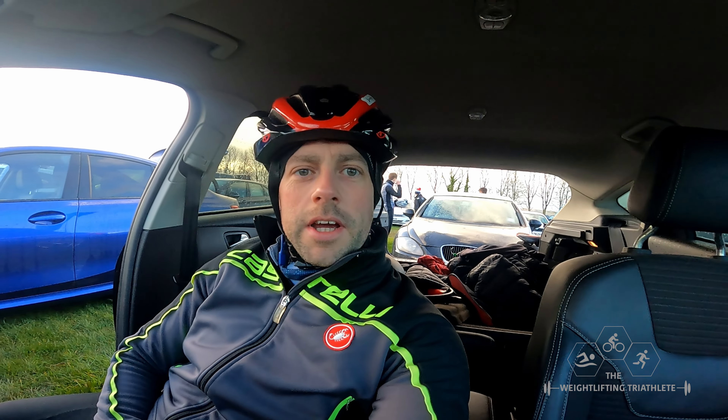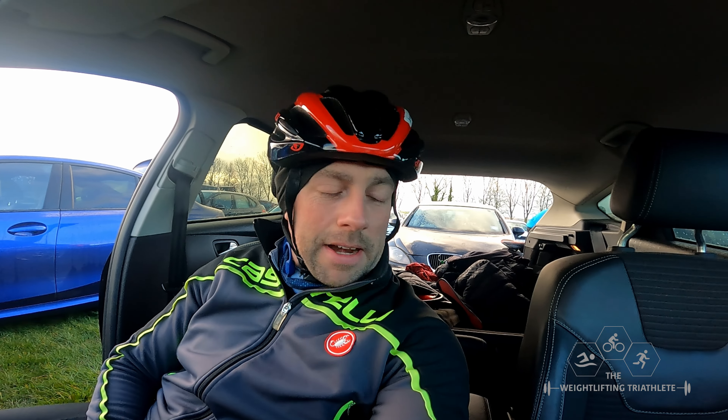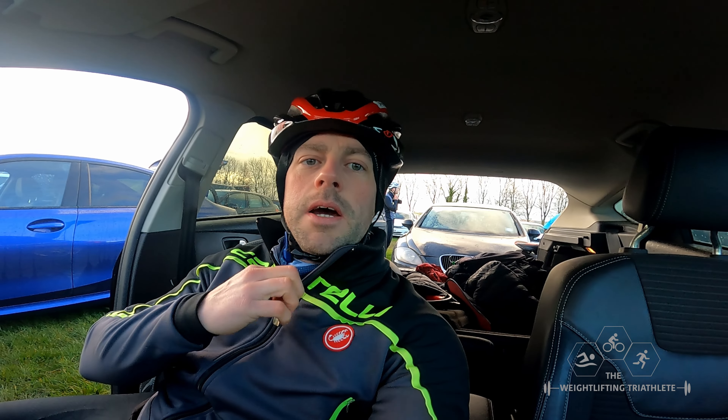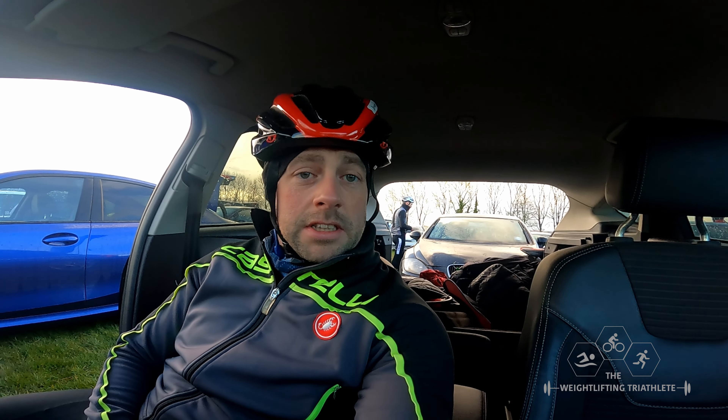I'm pretty much done. I've got so much clothing on — my shoe cover things on as it is wet and it's just started raining again, so I'm pretty much ready to go. I've got my skull cap, a buff thing, my Castelli jacket, bike loaded up with food and some drink. Race numbers on.